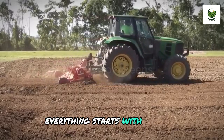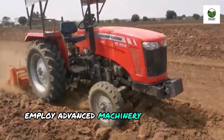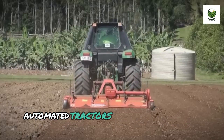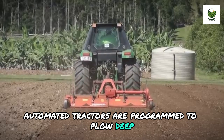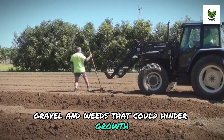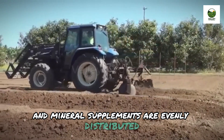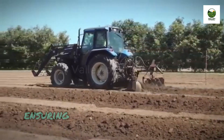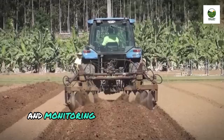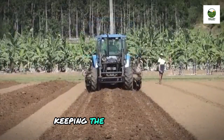Everything starts with the soil. Modern papaya farms employ advanced machinery to cultivate the soil efficiently. Instead of manual labor, automated tractors are programmed to plow deep, aerate the soil, and remove stones, gravel, and weeds that could hinder growth. Then, organic fertilizers and mineral supplements are evenly distributed via automated sprayers, ensuring consistency over each square meter. Additionally, drainage systems and monitoring sensors prevent waterlogging, especially in rainy seasons, keeping the plants healthy.